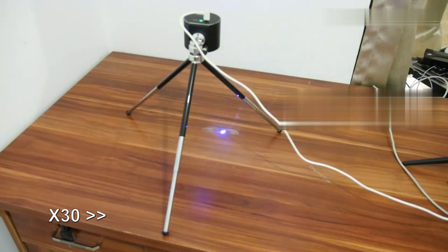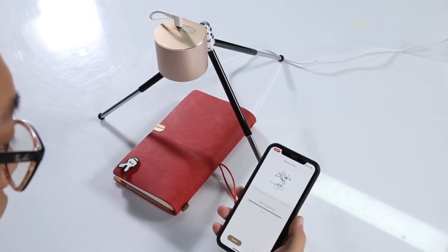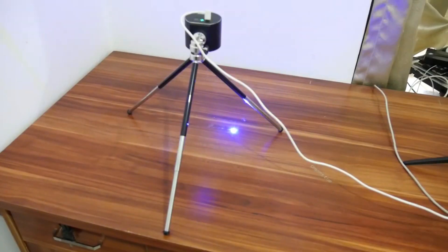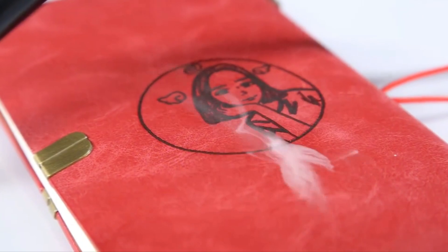Number 15: Laser Pecker. Imagine the joy of turning a simple piece of wood into a work of art or transforming a mundane leather notebook into a personalized masterpiece. You don't need to be an artisan or spend hours learning the craft. Meet the Laser Pecker, the portable laser engraving machine that turns your everyday items into unique creations with the precision and finesse of a skilled craftsman. Control it with your smartphone and let the powerful laser do its magic on wood, leather, paper, and more — perfect for hobbyists, artists, or anyone who believes their morning toast should bear their self-portrait.